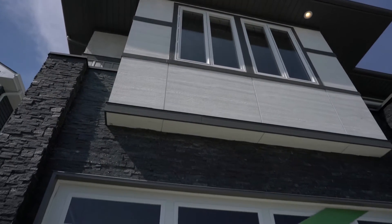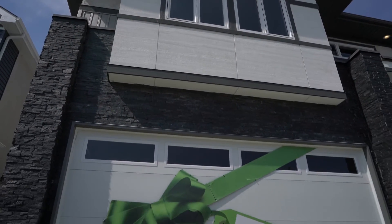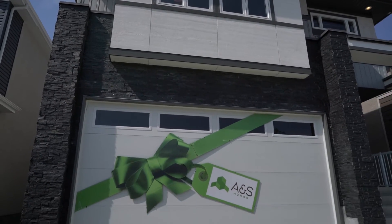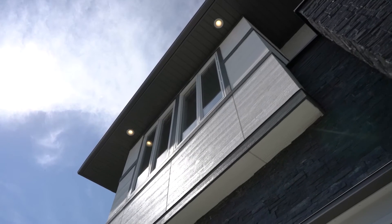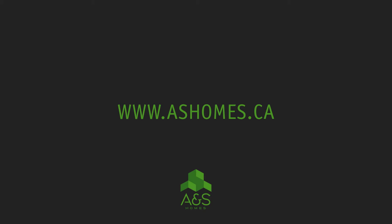The exterior is finished with brick, an expanded double garage, large front porch and rear deck, and large windows with wood panel detailing. For more information, please visit ashomes.ca.